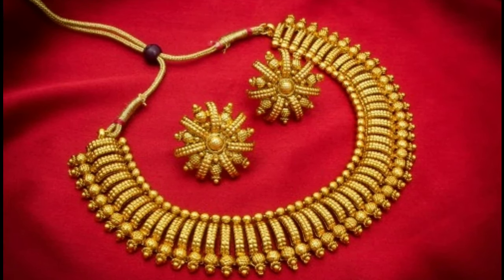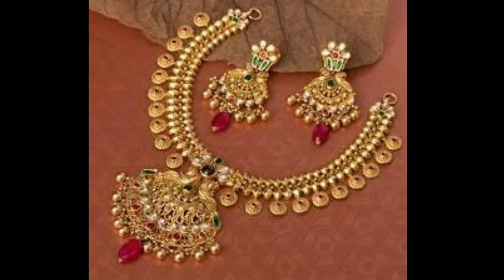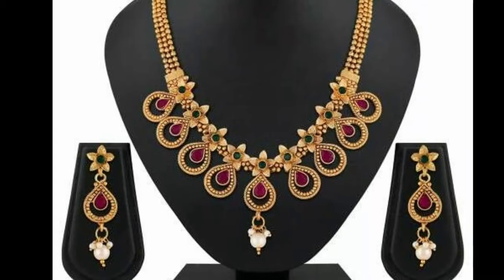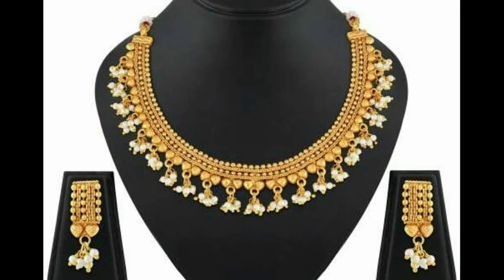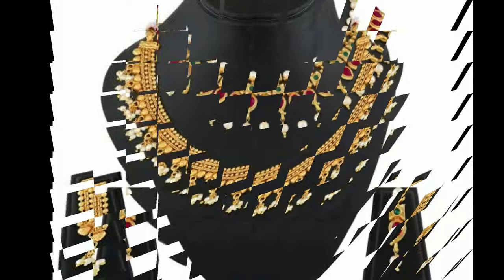Hi friends, welcome to Latest Designs. How are you all? I hope all are fine. Today I will show you the latest gold necklace sets. One request from my side: if you are new to my channel, please subscribe for more videos and click the like button for notifications. Please watch the video till the end.